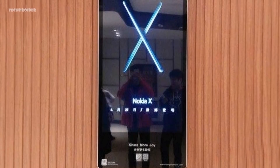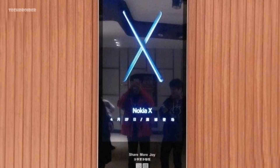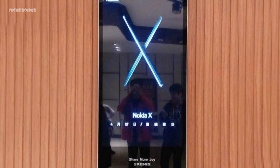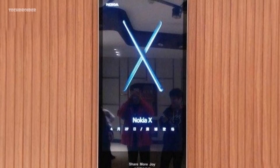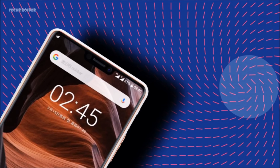Breaking news: Nokia is announcing a brand new smartphone on the 27th of April. The smartphone will be called the Nokia X6, and this is our first look at it. It features an iPhone X-like notch and a beautiful 19:9 display.